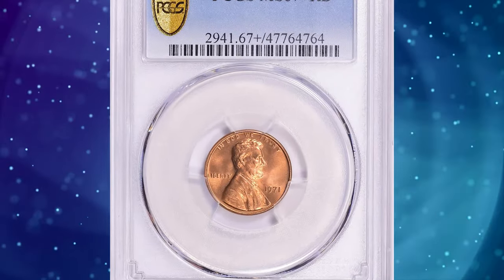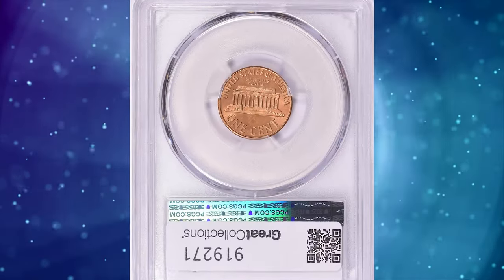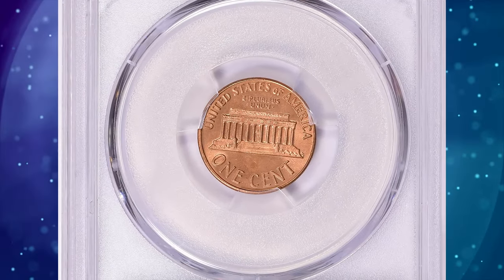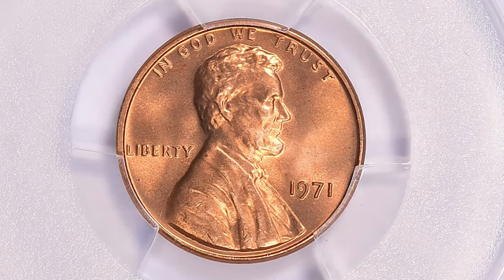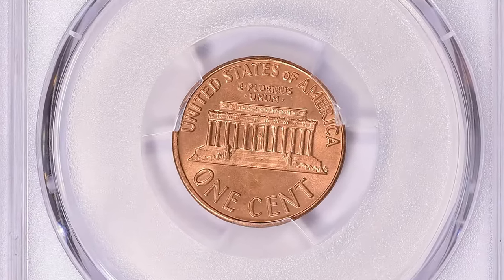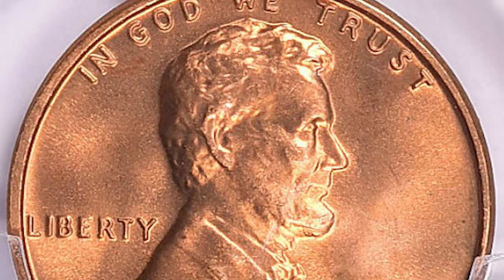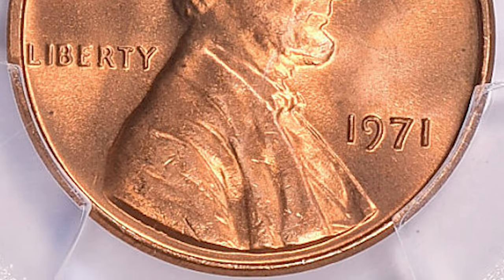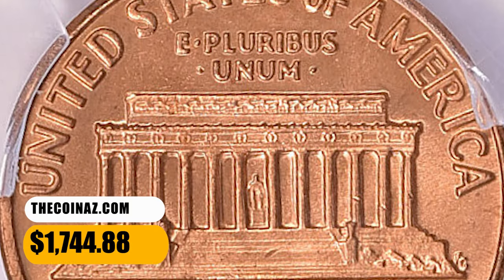Number 4: 1971 Lincoln Cent in MS-67 Plus Red condition. A lustrous and sharply impressed specimen with distraction-free surfaces; just a few tiny bag marks prevent an even finer grade. According to the PCGS website, collectors should have no trouble finding a 1971 P Lincoln Cent even in uncirculated condition — only in MS-67 or higher are they scarce. This example ended up selling for $1,744.88 with buyer's fee.